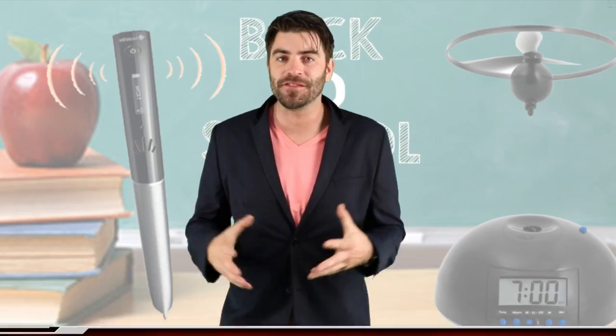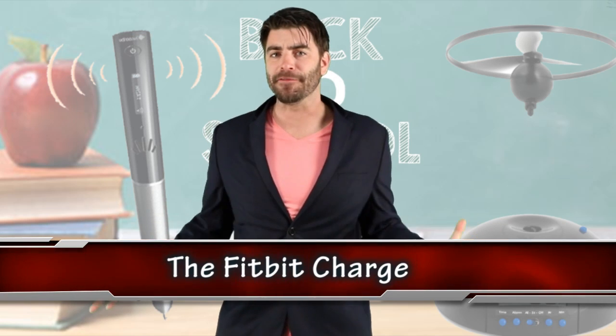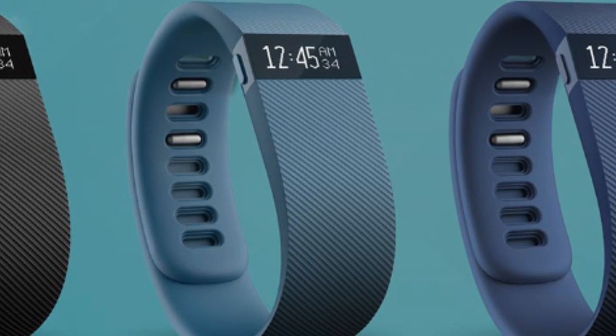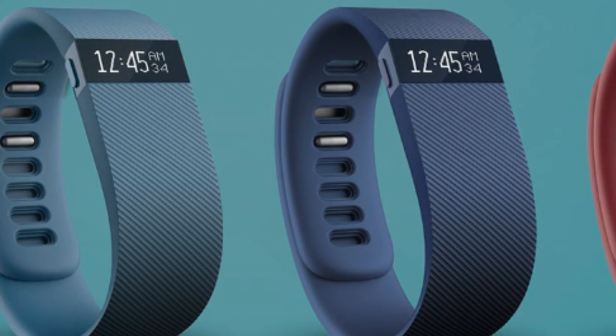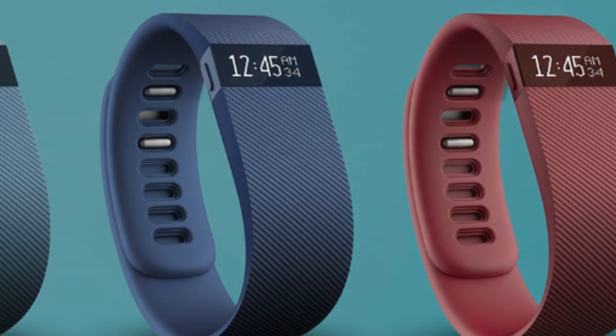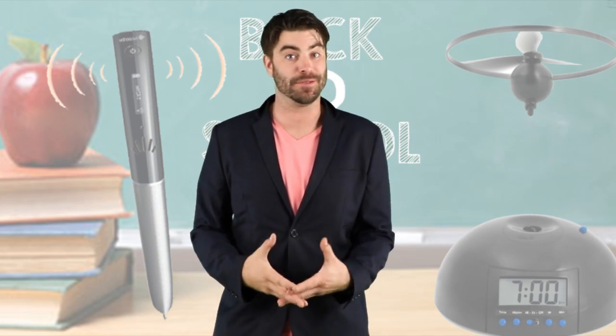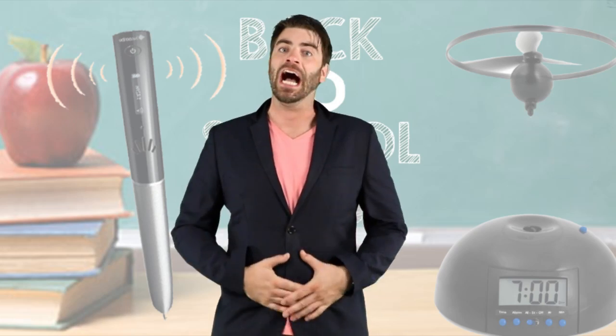Fighting off the freshman 15 at number 4, we got the Fitbit Charge. For those of you who can't get to the gym on a regular basis, keep track of your steps and calories burned each and every day with the Fitbit Charge. It's great to keep track and it's also great motivation to keep you in good shape — especially with those freshman 15. I never lost them.